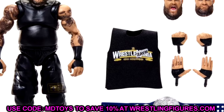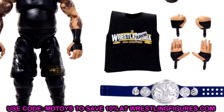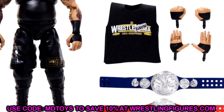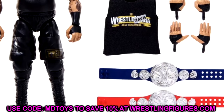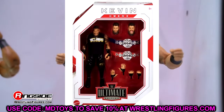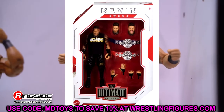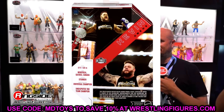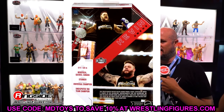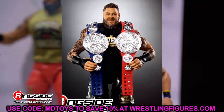I'm still excited for the Kevin Owens figure. I don't really care for the elite 101 head sculpt they included, but there are so many Kevin Owens head sculpts you can swap on — the pistol from elite 91 and others. He comes with fists, a yelling head sculpt which is brand new that I like, and the smiling expression. So I like all the head sculpts besides the elite 101.